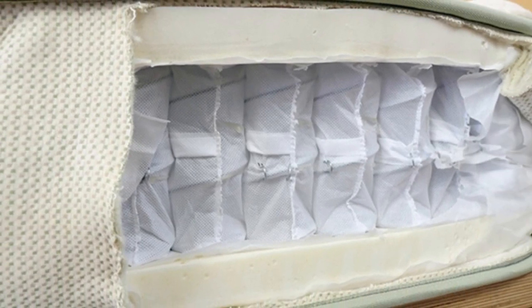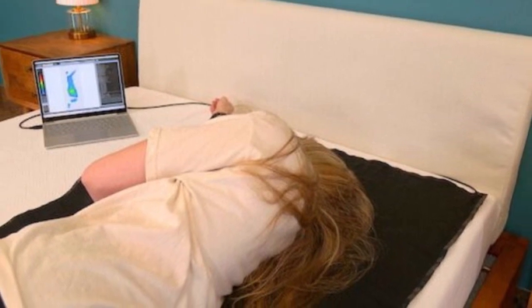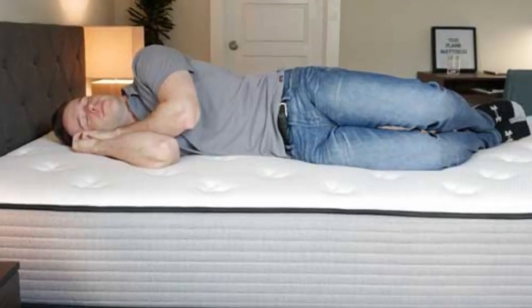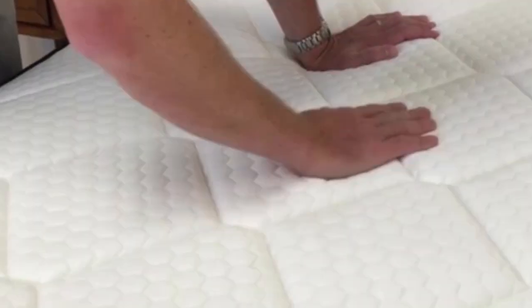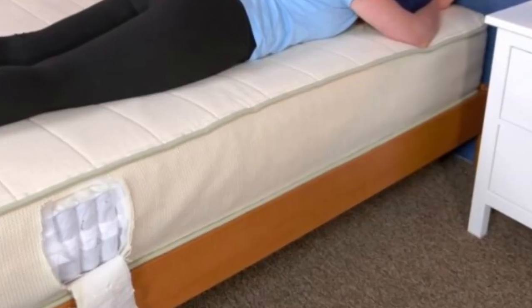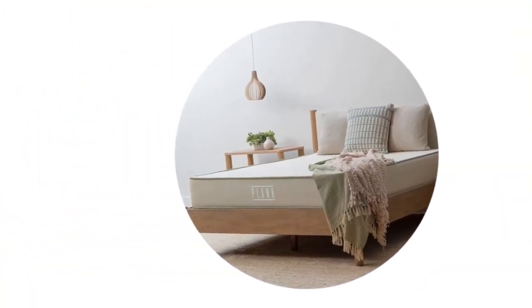The medium firm side offered more contouring and was best suited to side sleepers and back sleepers who enjoy beds with some cushioning for pressure-sensitive areas like the shoulders, hips, and spine. The mattress is made with latex and wool, which both have cooling properties, so we recommend this bed for sleepers who run hot. The coils also promote airflow and help keep the bed's interior nicely ventilated.